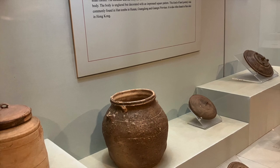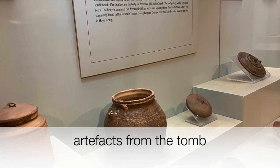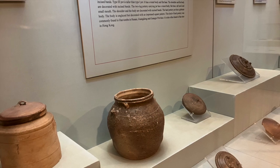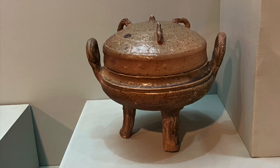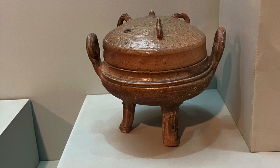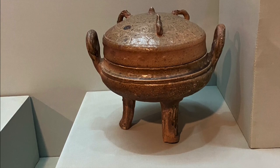There are also great display cases containing some of the objects found from the tomb. These objects represent the types of things that would have been placed in the tomb with the person, and in theory they would have been able to use them in the afterlife. This was a very common belief during the Han period in China.